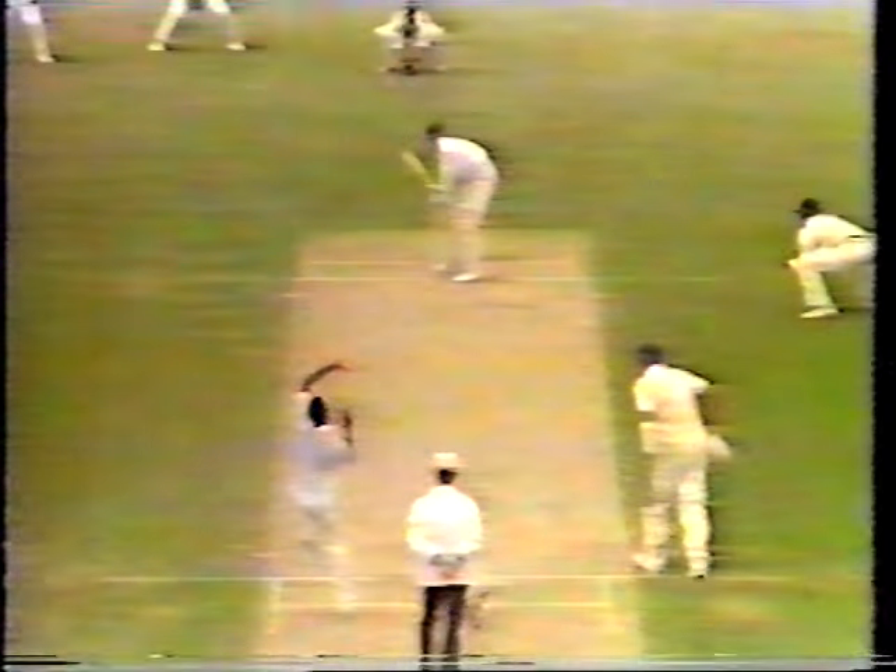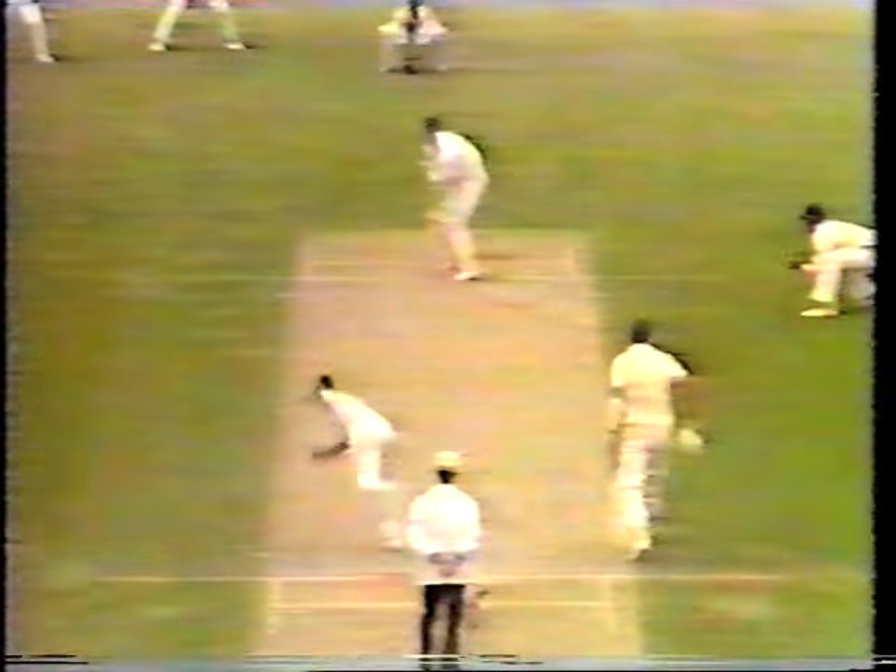Balls overnight and then come out the next morning against fresh bowlers — that was something he couldn't avoid. And we could have done without Marshall's gesture there, telling him to get off back to the pavilion. I thought that was rather unnecessary. Anyway, Pocock has gone after a very good performance this morning.